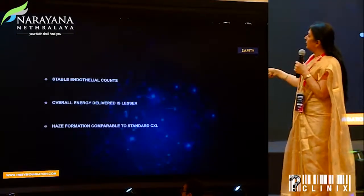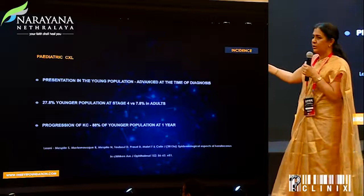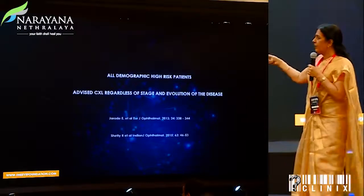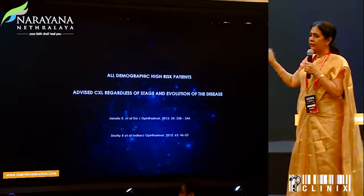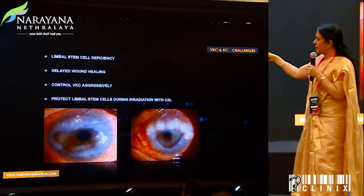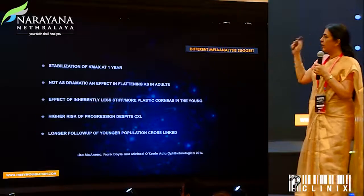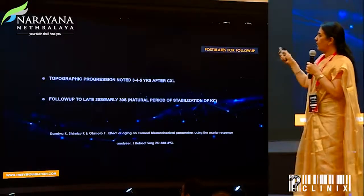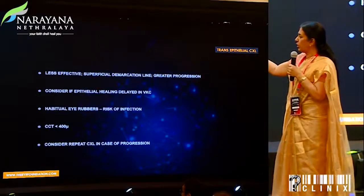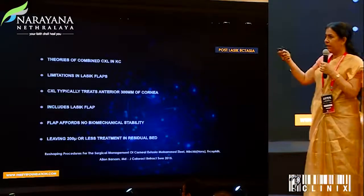The next area was pediatric crosslinking. We know that 88% of the younger population could progress within one year, more so with intense VKC. This indicates we should do crosslinking regardless of the stage and evolution of the disease. Limbal stem cell deficiency indicates treating the VKC and protecting the limbus. However, longer follow-up is needed in younger patients as topographic regression is possible. Transepithelial approach should be left only for habitual eye rubbers or corneas thinner than 400 microns or where the epithelium is not healing well.